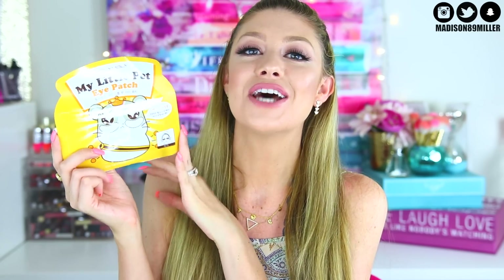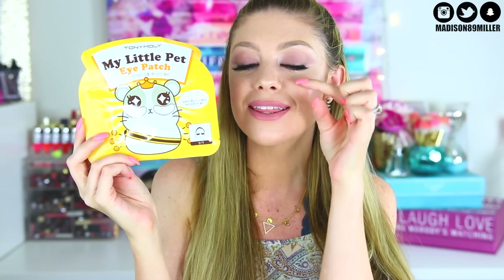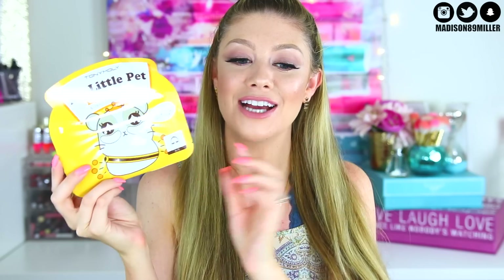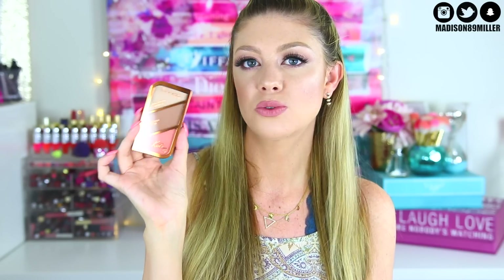The cutest sheet mask item is the Tony Moly My Little Pet Eye Patch — it's a little hamster design and they're little eye gel patches that go underneath your eyes to feel refreshed. Tony Moly has some of the cutest products. I also got you a Rimmel London Highlight by Kate Moss in Coral Glow — a subscriber recommendation. I purchased one for myself too; it's amazing. It's got a gorgeous highlight, a bronzer, and a stunning blush all in one.